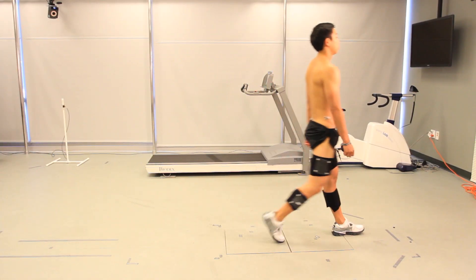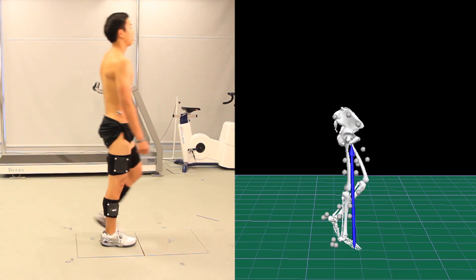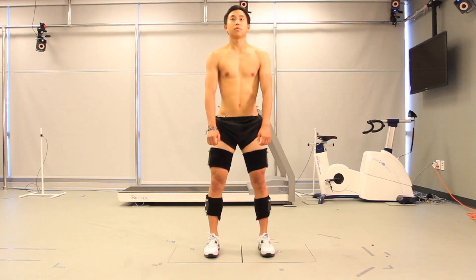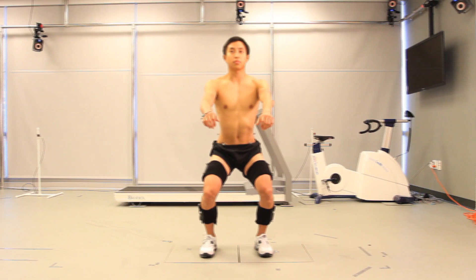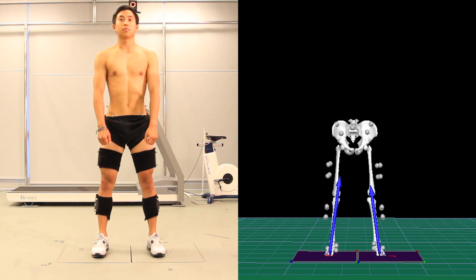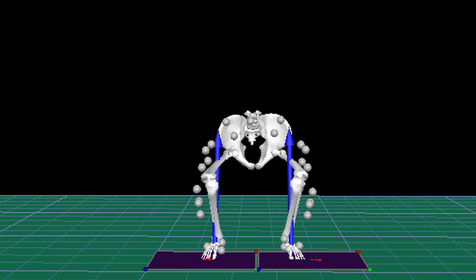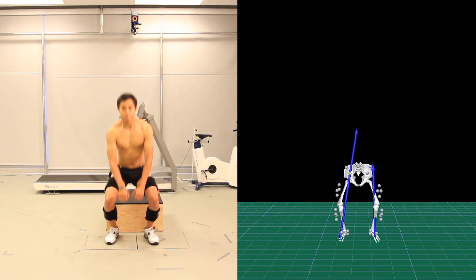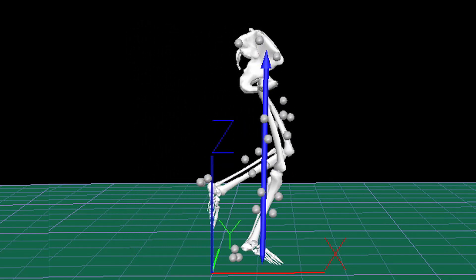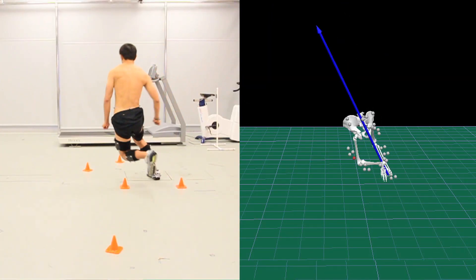The coordinate data from those markers are recorded by the Vicon cameras, and through post-processing we're able to determine exact joint angles within each of the three planes. The AMTI force platforms record ground reaction forces. These are combined with the joint angular data to calculate net joint moments across each of the joints in each plane, allowing assessment of torques or loads across each joint in individuals with osteoarthritis.